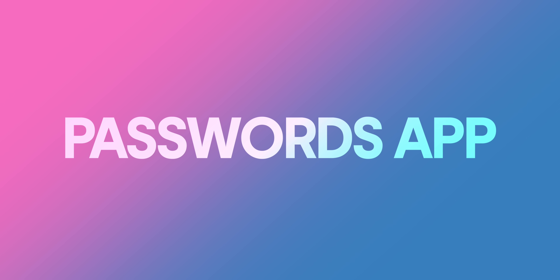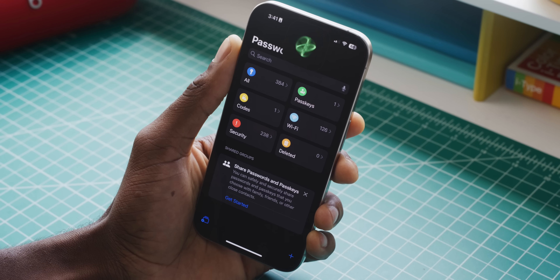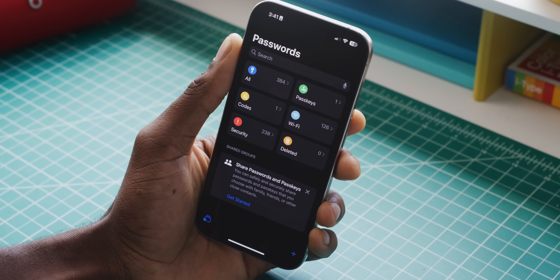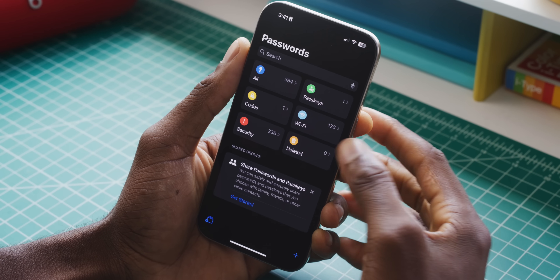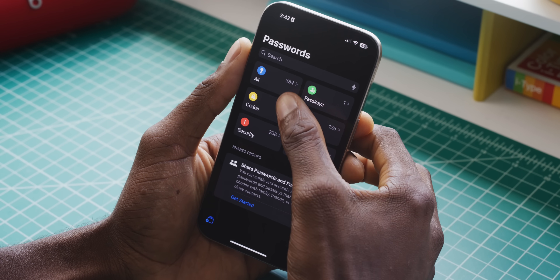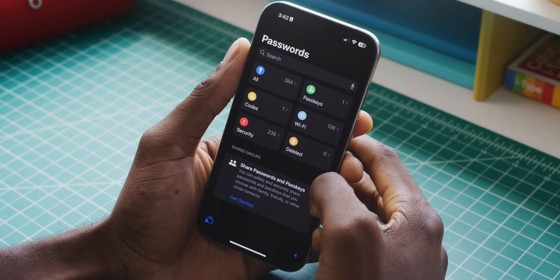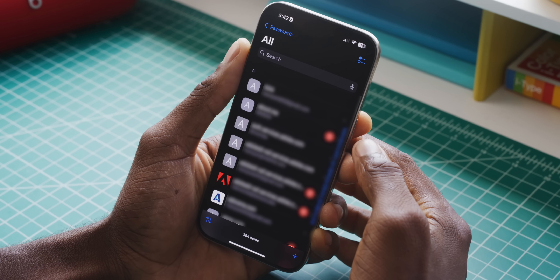Number four: the Passwords app. Every once in a while there's a new update that installs a new app on everyone's phones. Essentially what this is is breaking out all the password tools that were previously buried in Settings and making it a standalone app. Your iPhone's been saving passwords and Wi-Fi passcodes for a while. This app is just a super simple way of finding it all in one place, searching through it, and making sense of it.